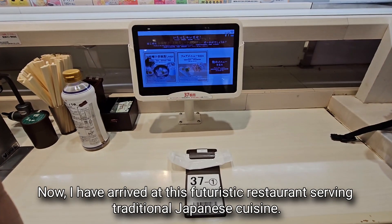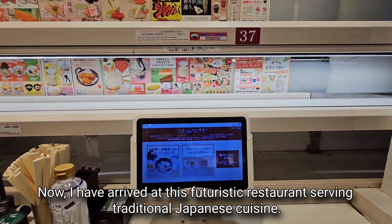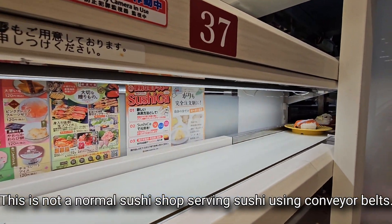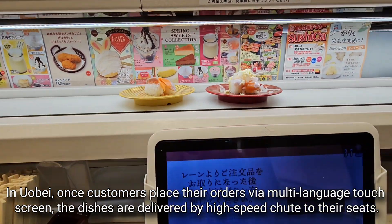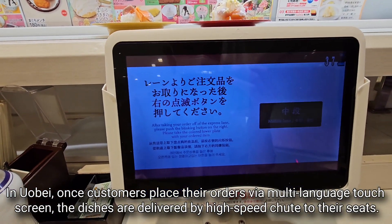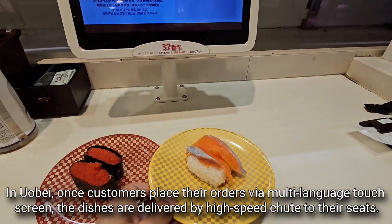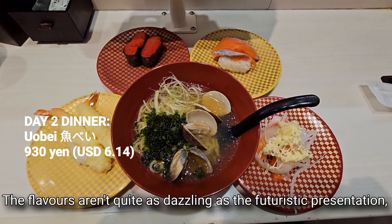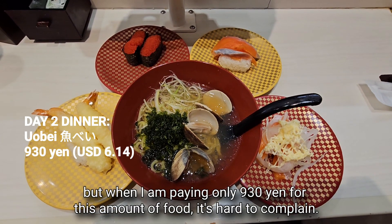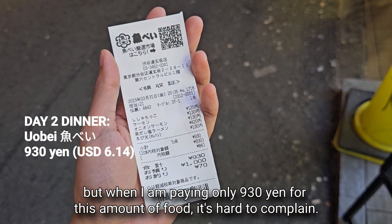I have arrived at this futuristic restaurant serving traditional Japanese cuisine. This is not a normal sushi shop with conveyor belts. In Uobei, once customers place their orders via a multi-language touchscreen, the dishes are delivered by high-speed chute to their seats. The flavors aren't quite as dazzling as the futuristic presentation, but when I am paying only 930 yen for this amount of food, it's hard to complain.